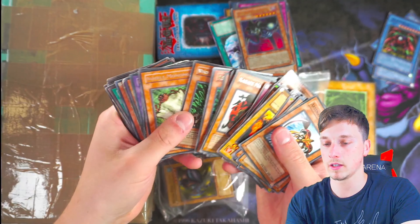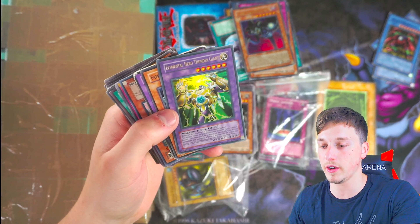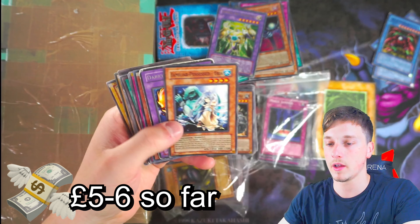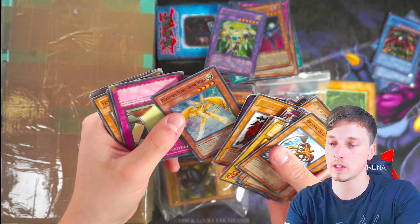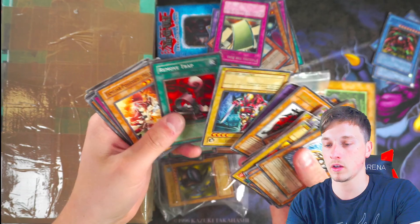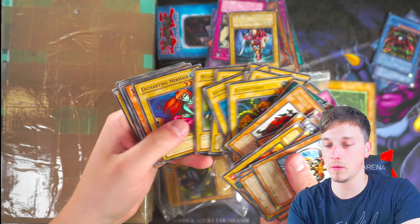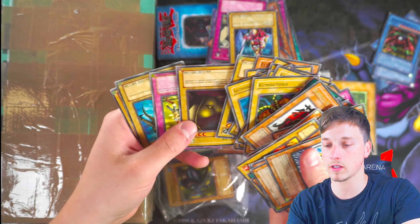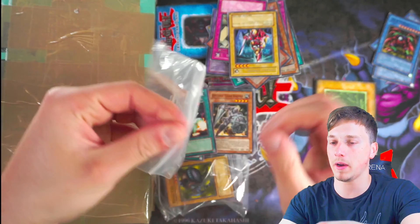Elemental Hero Thunder Giant — that's a good one. Dark Fire Dragon. Phantom Beast Cross Wing. Pulling the Rug, first edition rare — might be something. Queen's Knight, first edition rare — might be something. And then just a load of Legend of Blue-Eyes euro unlimited cards. Not bad. I want to see why these cards were put in this little plastic bag — let's see what that's about.